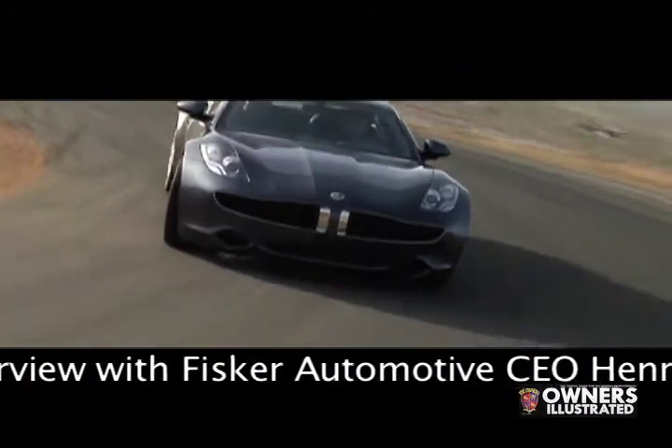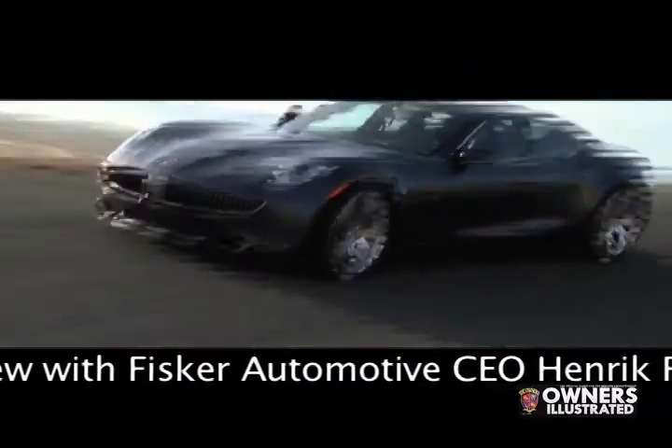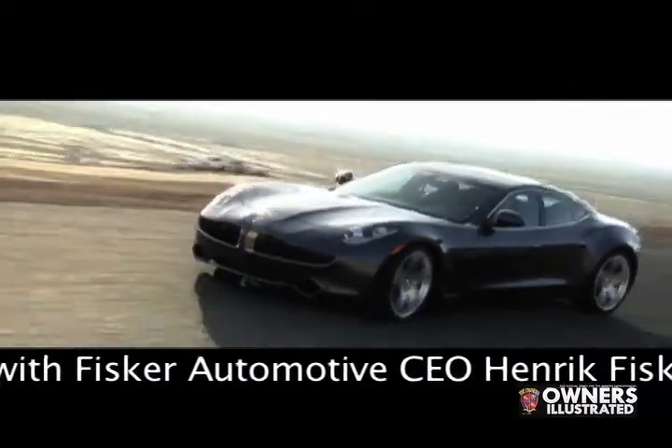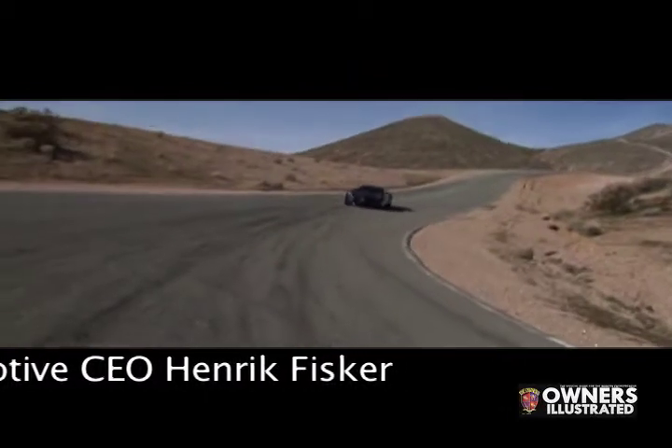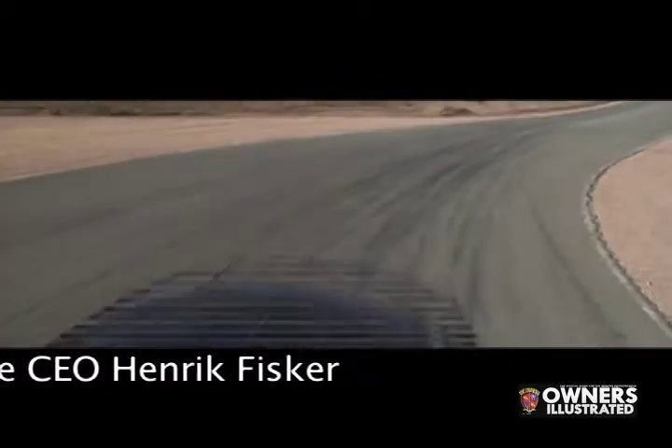Talking about the design language and what inspired it — it has a lot of flowing lines. It's a very sculptural car. I wanted to create a car that was full of sculpture, had dramatic proportions, and immediately when you saw it you just wanted the car because it was beautiful. And of course the bonus is that it's a green car as well.